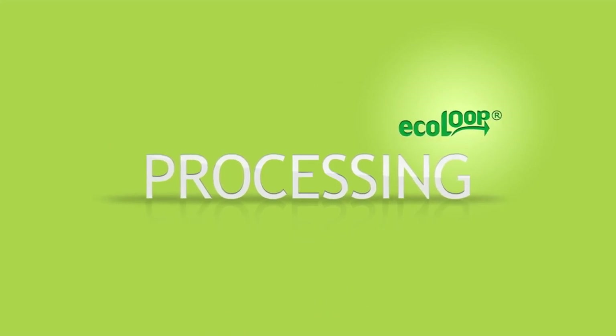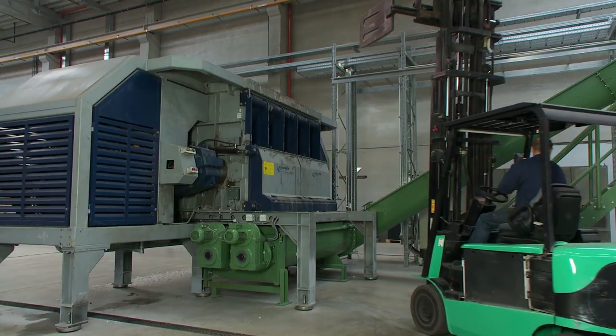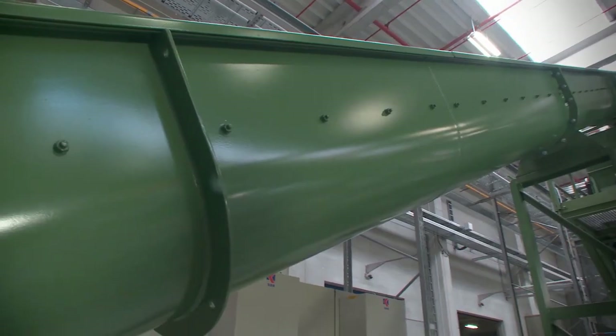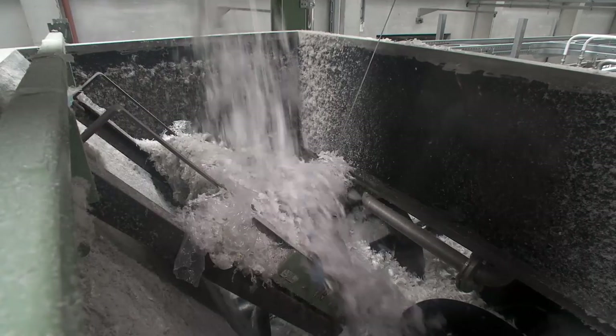At this point the actual recycling process can begin. The plastic waste is sent through a shredder and then transported by conveyor belt to the wash tunnel, where the plastic shreds are thoroughly washed to remove all dirt.